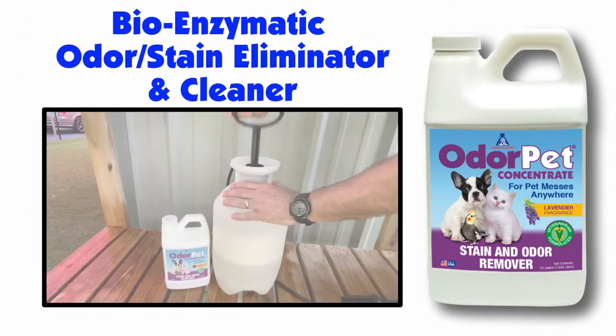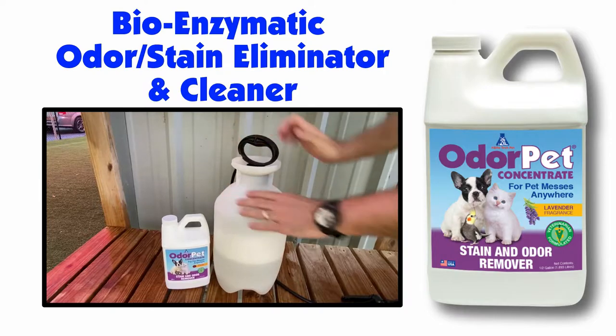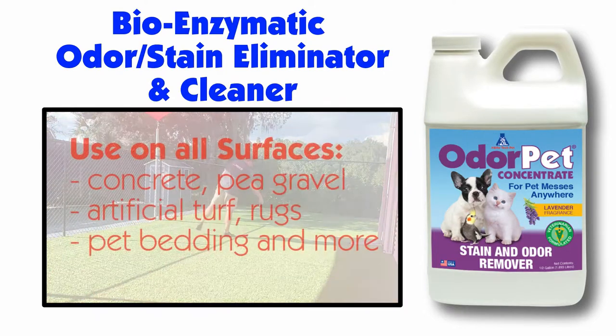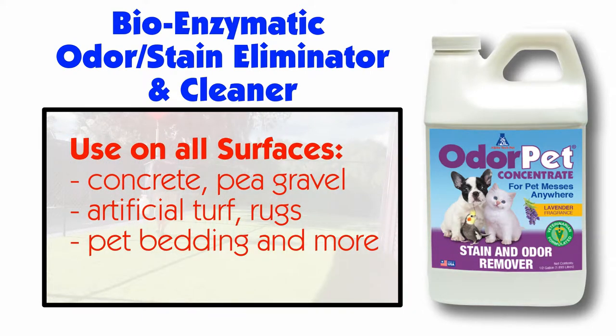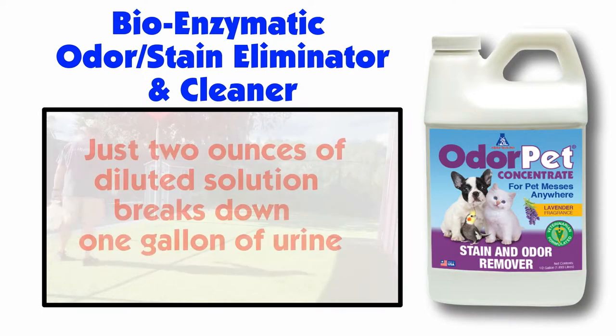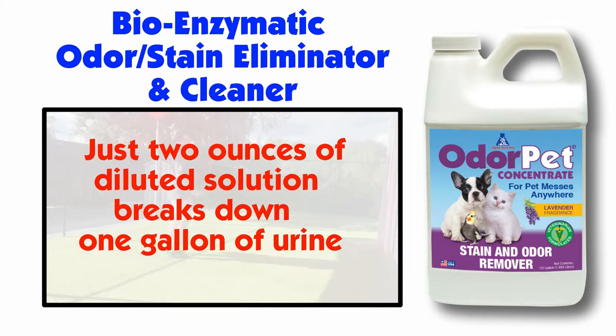Odor Pet is our organic, biodegradable, bio-enzymatic odor remover, stain remover, and cleaner that can be used on all surfaces such as concrete, pea gravel, artificial turf, rugs, bedding, and more. Odor Pet is excellent on urine, feces, animal body fat buildups, blood, and mucus. It is so powerful, it only takes two ounces of dilute solution to break down one gallon of urine.